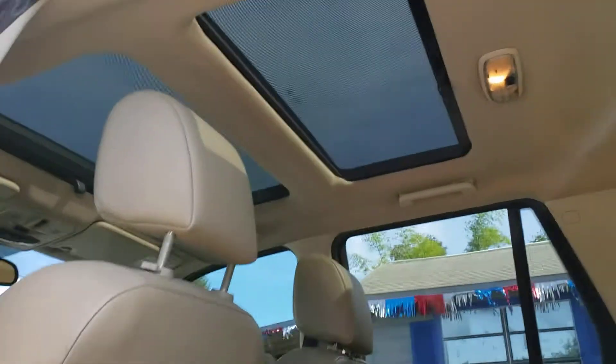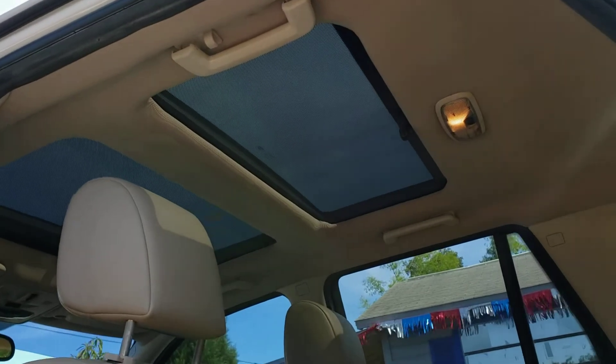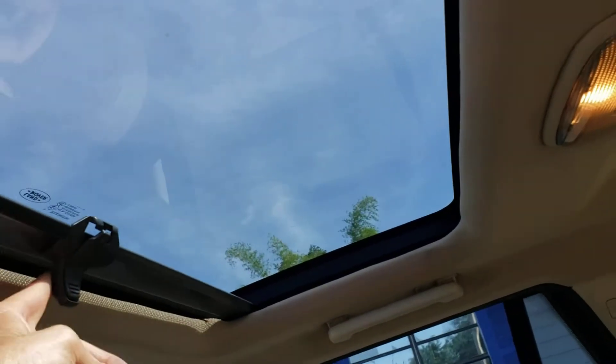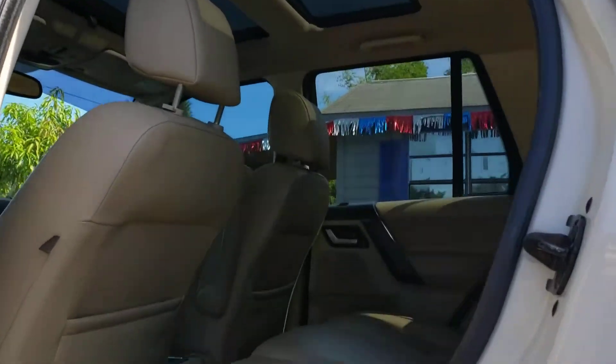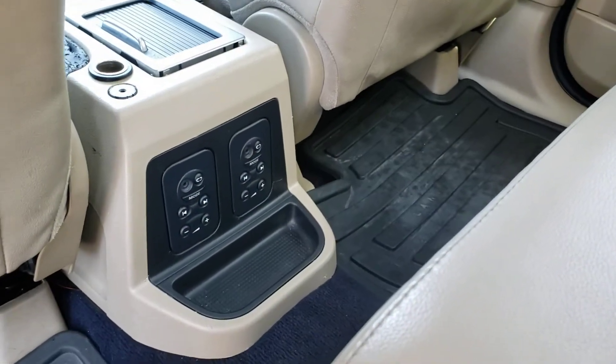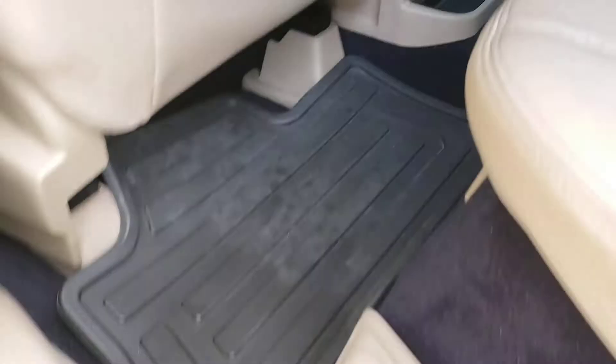It's got a dual sunroof, which is pretty cool. It's got these screens on it that you can actually pull back, so you can choose whether you want the sun or not. It's also got controls back here for audio and stuff like that, and rubber floor mats.